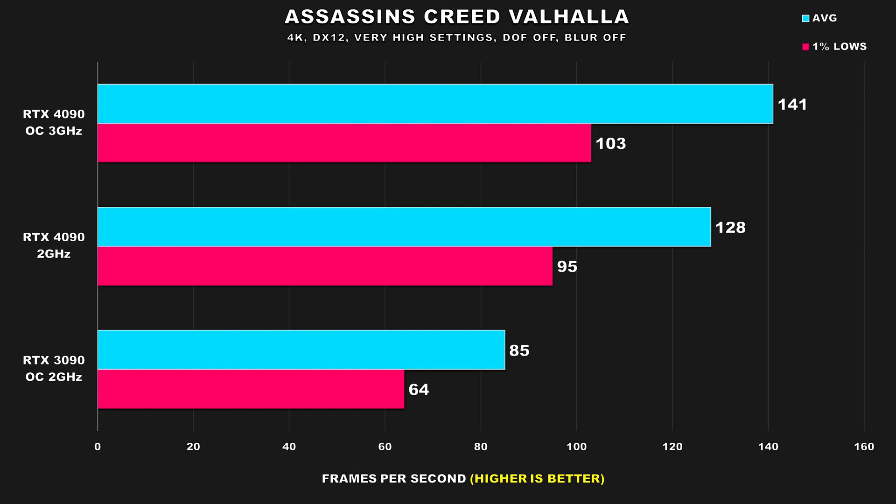In Assassin's Creed Valhalla, the performance drop between the two 4090 configurations is pretty small — a 9% hit to average FPS and 8% for the 1% lows. Therefore, despite running at 2GHz, it still manages to outperform the 3090 by quite a margin.